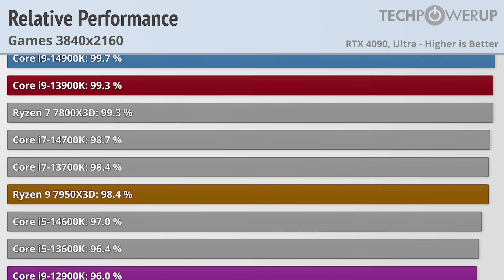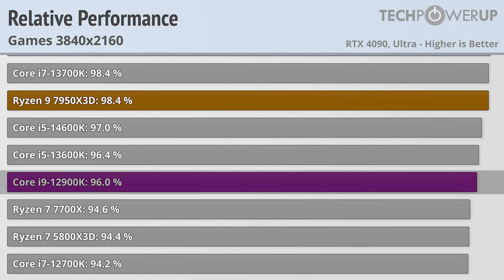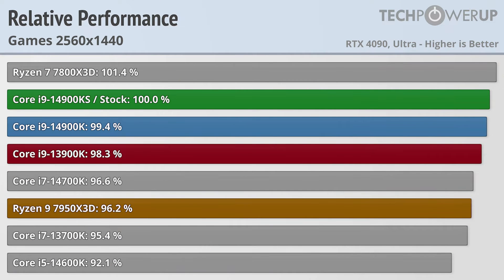Moving down to the Core i9-12900K does bring performance down a little bit more, now 4% slower, with the Ryzen 9 7950X3D being 1.6% slower. Dropping the resolution to 1440p does separate these CPUs a little bit more, though at this point the gaming-focused Ryzen 7 7800X3D does pull ahead from the 14900KS and is now 1.4% faster.